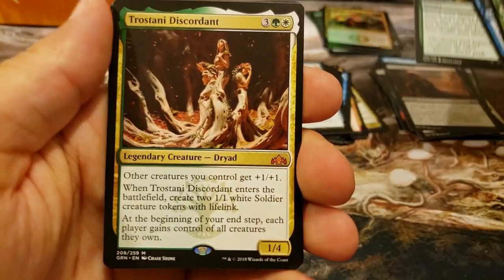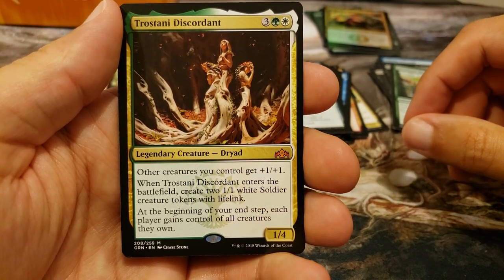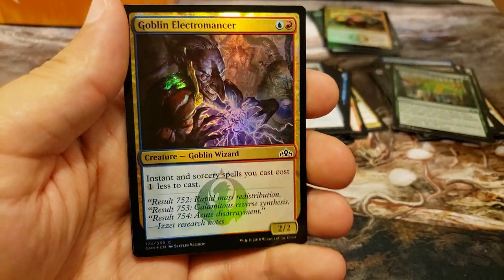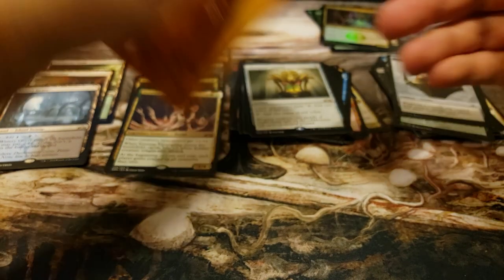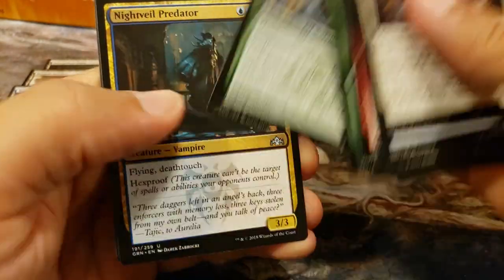Oh, it's another mythic - we got a Circuitous Root, and into the Trostani Discordant, which is a fun card in Commander. With that bottom part of the text that people seem to neglect - the beginning of your end step, each player gains control of all creatures they own - with a foil Goblin Electromancer. That little text at the bottom is kind of sneaky - people neglect to realize that it does come up from time to time.